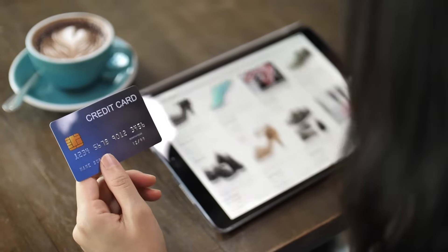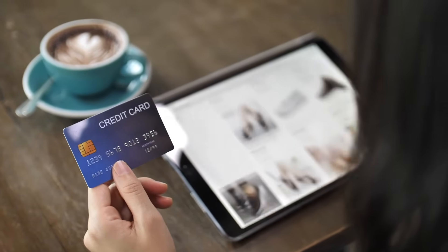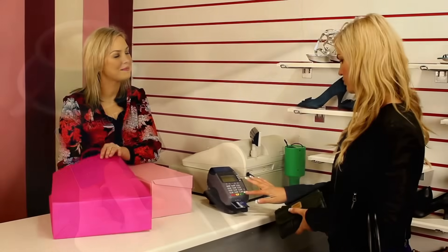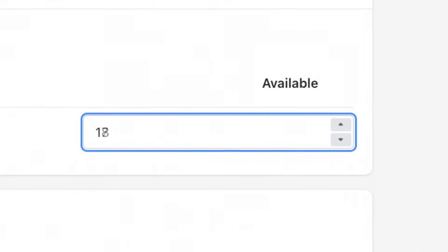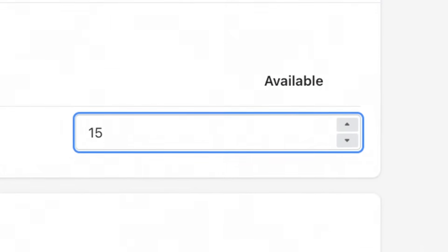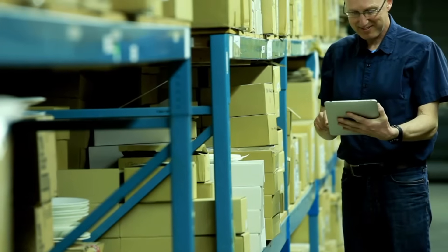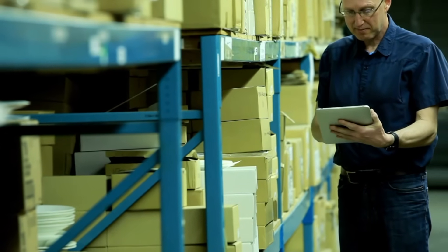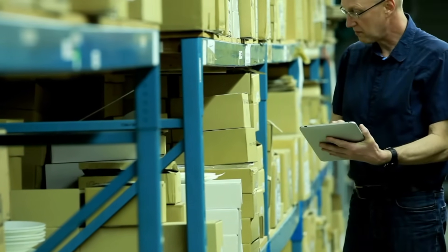With an all-in-one POS system like this, any time a customer makes a purchase — be that via an online store or in a physical location — the number of products recorded as being in stock is reduced accordingly. This means that regardless of how or where a purchase is made, the merchant knows exactly how many products he or she has left, and when it's time to order more stock.